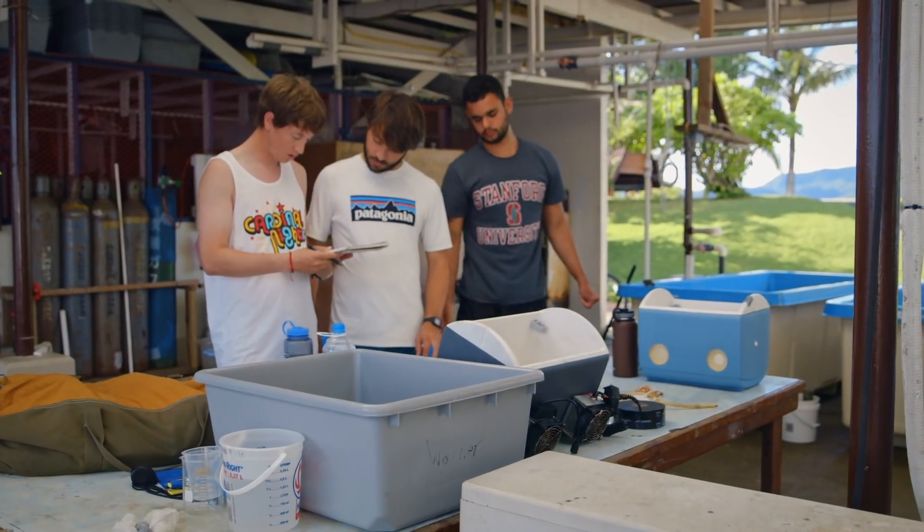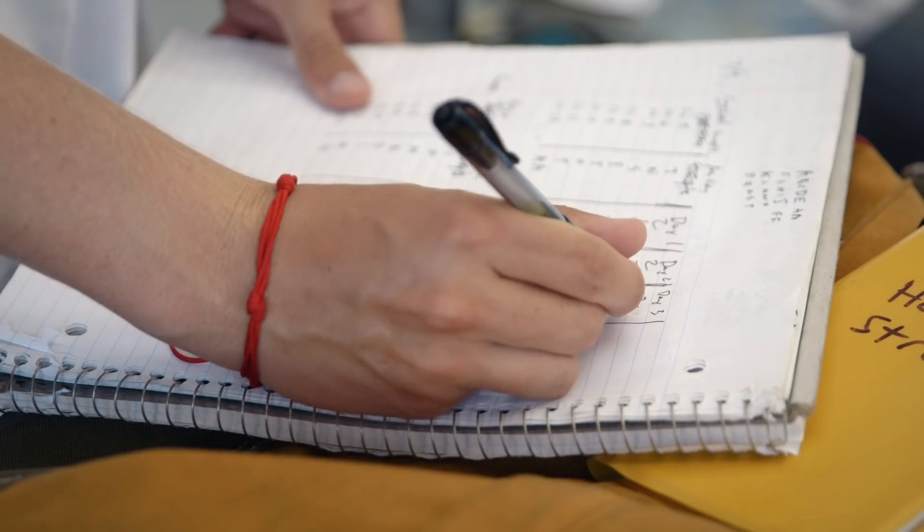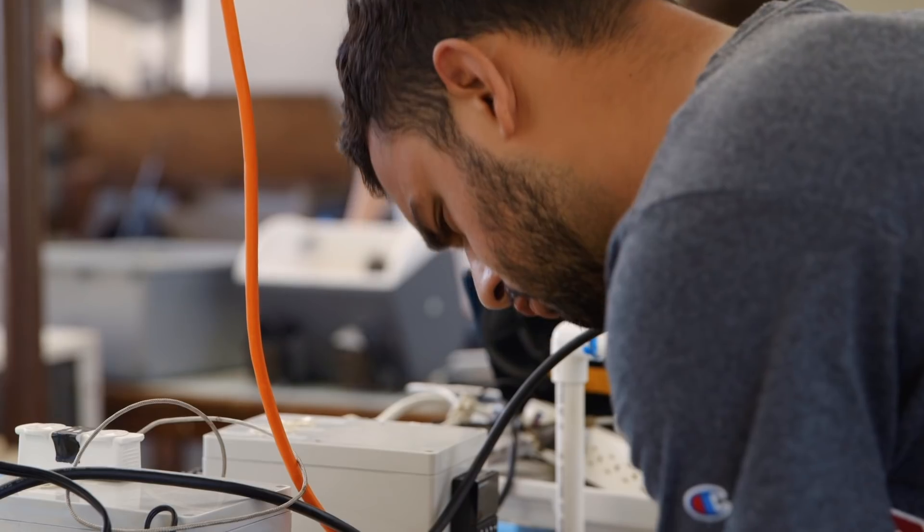We're finding that corals here can survive even seven, eight, nine days in a tank that's ramped at 35 degrees Celsius, which is about the temperature of a hot tub. Even though that's well beyond what they're experiencing out on the reefs here, they're surviving and that's really interesting.